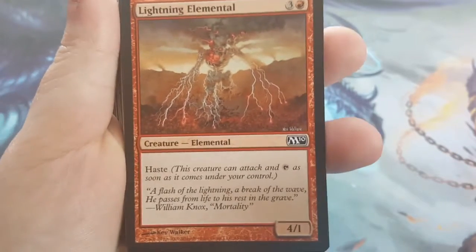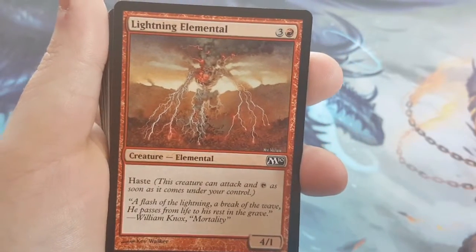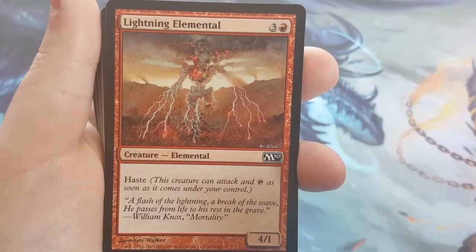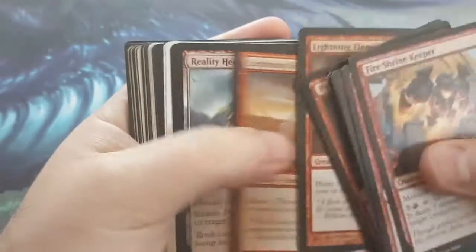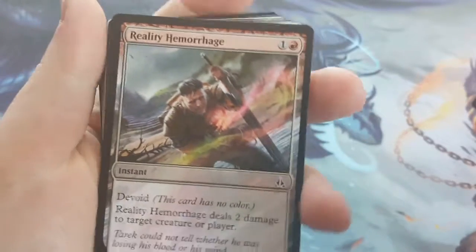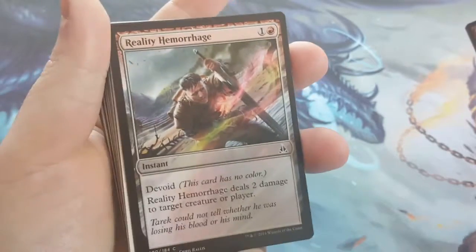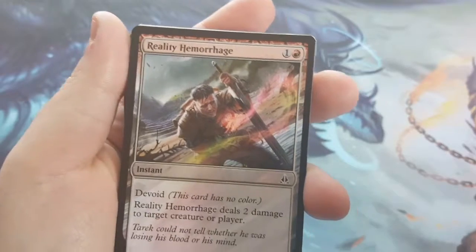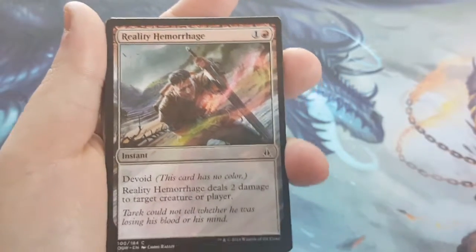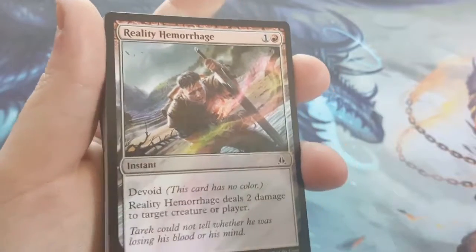Lightning Elemental — 4-cost 4/1 Haste. He's basically like a mini Ball Lightning — he just comes in and hits real hard, and probably dies immediately as well. Now into the instants and sorceries. I have a whole bunch of different ones in here just for different scenarios, to help make your creatures bigger, because a lot of them care about that. That was the only common theme I found amongst all of them — instants and sorceries matter.